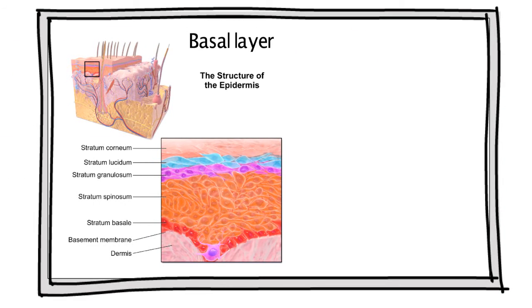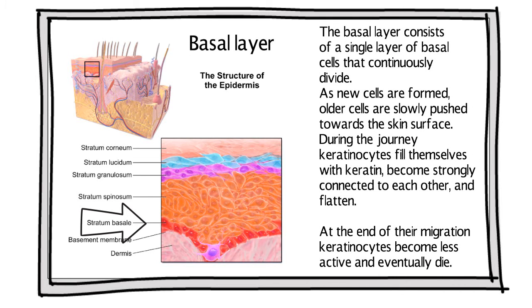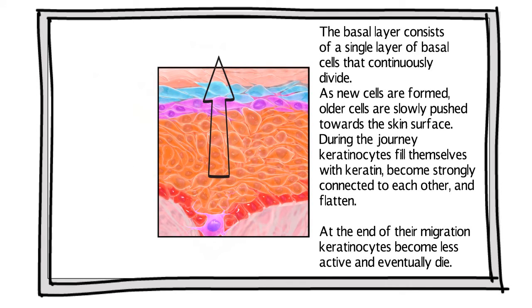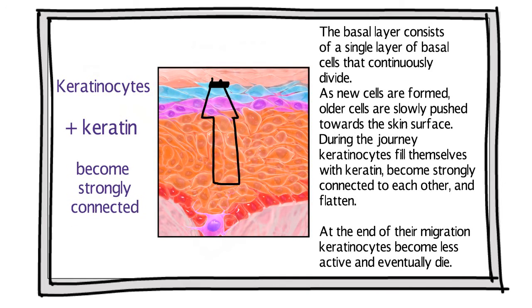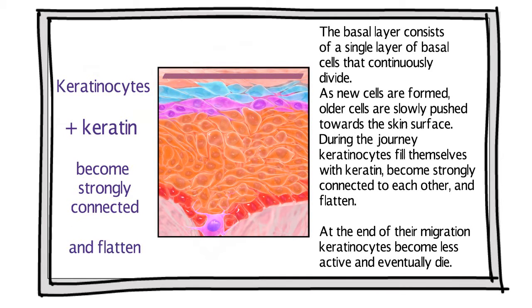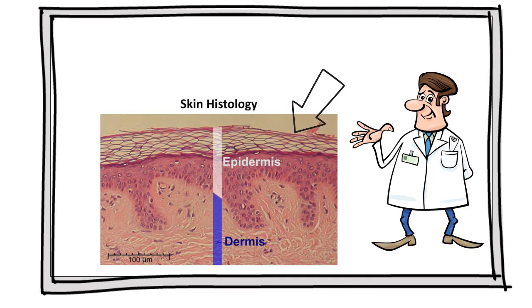Keratinocytes originate in the deepest part of the epidermis called the basal layer, which consists of a single layer of basal cells that continuously divide. As new cells are formed, older cells are slowly pushed toward the skin surface. During the journey, keratinocytes fill themselves with keratin, become strongly connected to each other, and flatten.